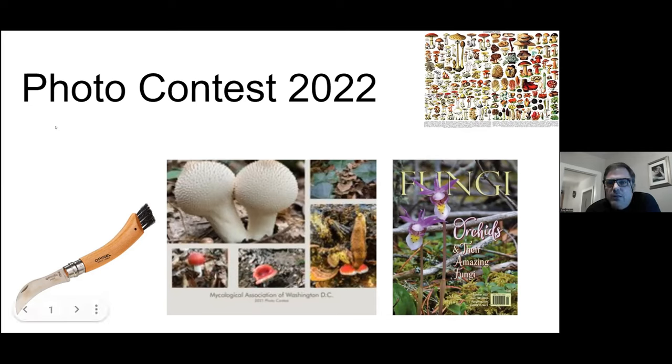On this opening page, this is what you get if you send me a photo for the photo contest. For this year's prizes, I selected the top three photos. I had a couple of different categories — pictorial, documentary, etc. — but that didn't really work, so I just picked my favorite three photos. Those are our winners, and you get a choice of either one of these fancy Opinel mushroom knives made in France — really good quality — or a year subscription to Fungi Magazine.